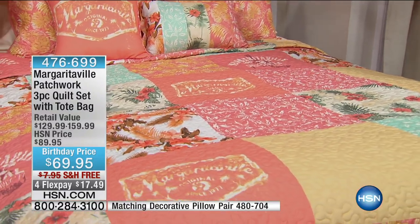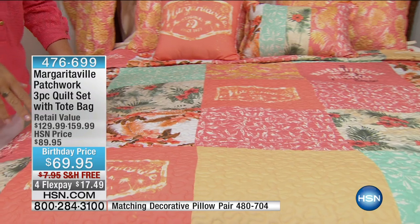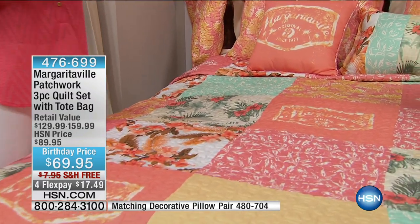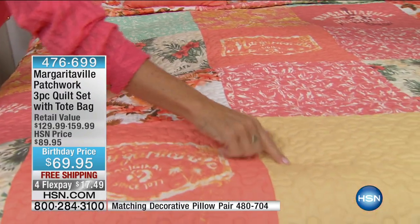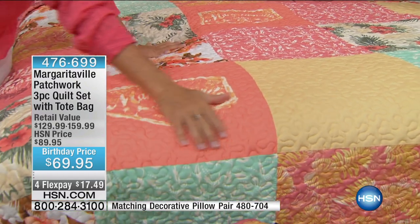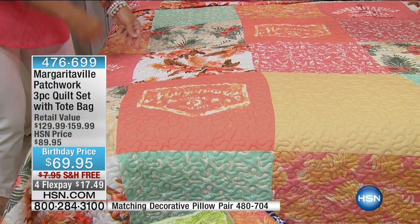I'm a big fan of quilts because they're very lightweight — perfect for right now when you just want something light and airy on the bed, a great layering piece. This is beautifully done with vermicelli stitching throughout the entire quilt, done in microfiber, so it's really, really soft.